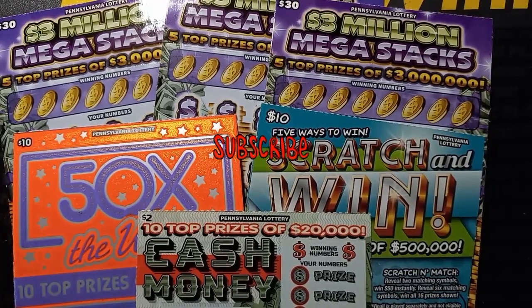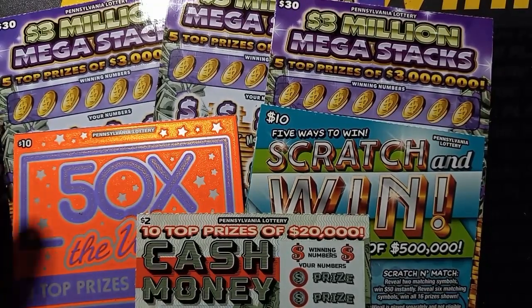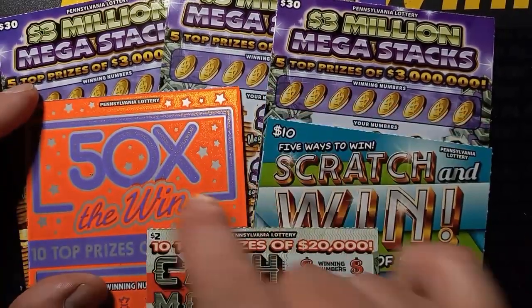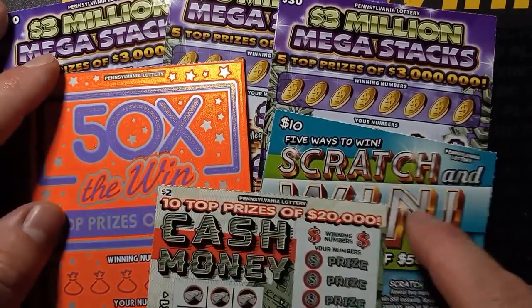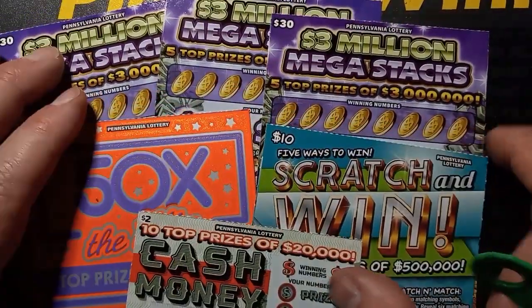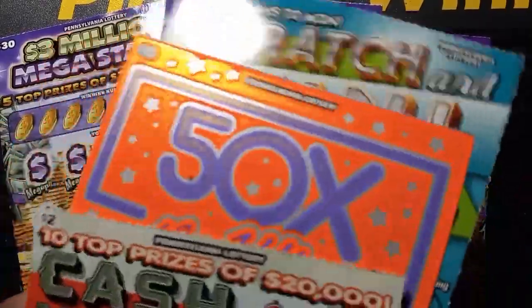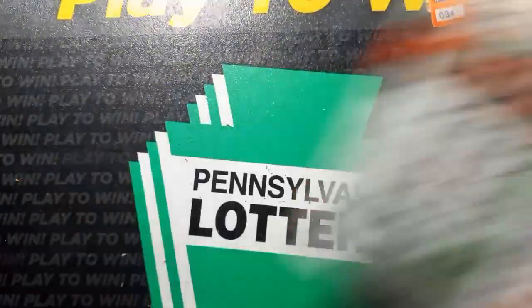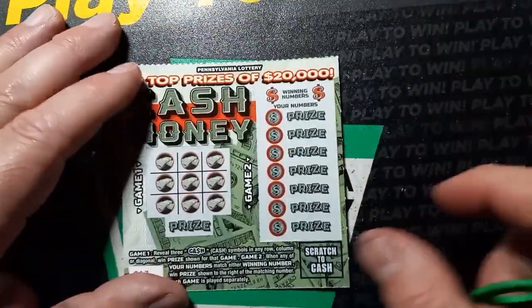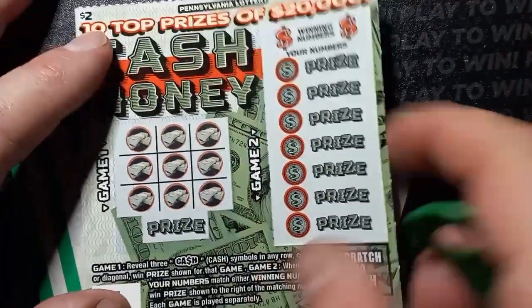Hello YouTube, I'm back and I have more Pennsylvania lottery tickets. We have a mix here today — one of the new cash monies, the old 50x which is just about done since sales have ended, the scratch and win, and three of the stacks. I've been on a roll lately, but you know with the lottery, you never know. You can buy ten in a row and get nothing, and sometimes you buy one and win a lot.